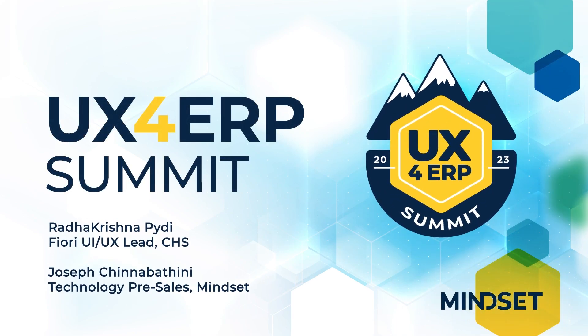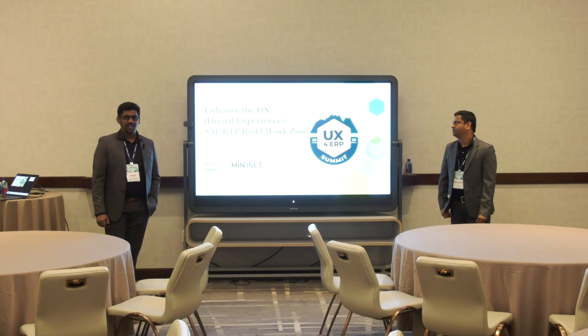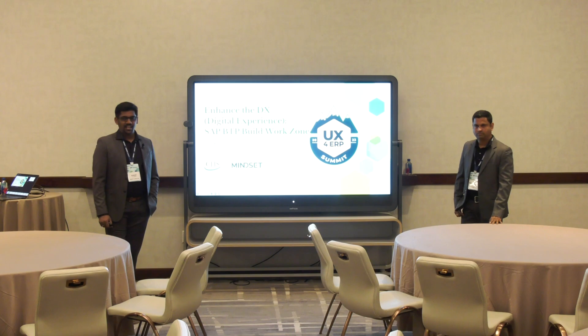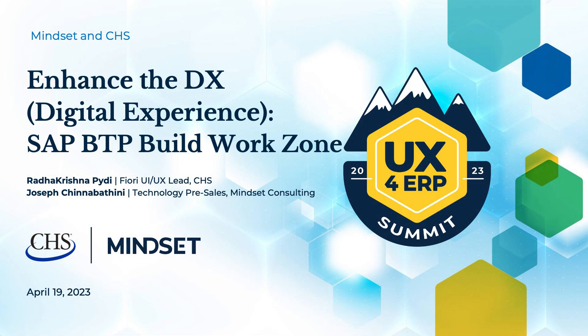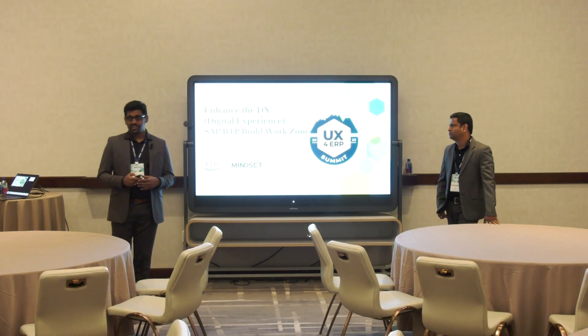Welcome to the UX for ERP Summit — first time for Mindset in 2023. I'm super happy being part of this conversation and talking about digital transformation with user experience. We'll talk about what we've done internally plus what we are helping our customers do on the digital user experience part.